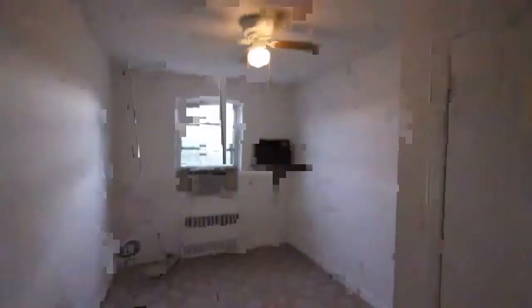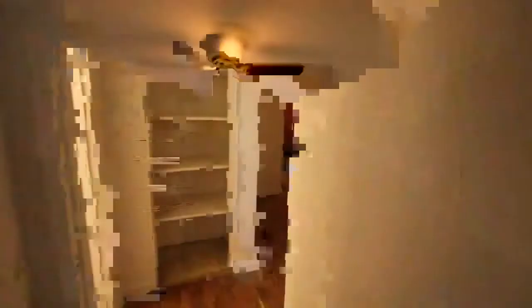Just freshly painted. The second bedroom can be an office space, and there's another closet.